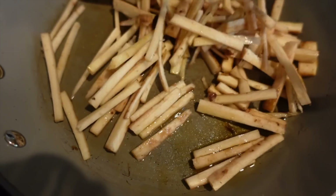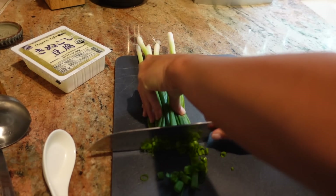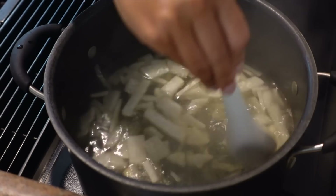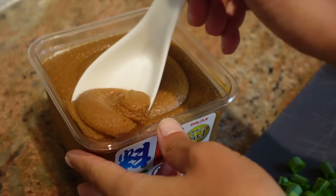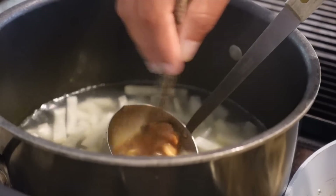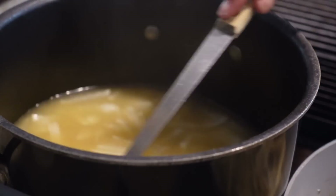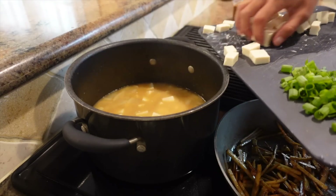While the kimpiragobo is cooking, I prep the rest of the ingredients for the miso soup — I chop up the green onions and slice the tofu into small bite-sized pieces. When the daikon has been thoroughly cooked through, I reduce the heat and spoon in the miso paste. You usually want one spoonful of miso per bowl, so I added in a few spoonfuls and taste-tested to make sure it's potent enough, then added the green onions and tofu. It's ready to serve.